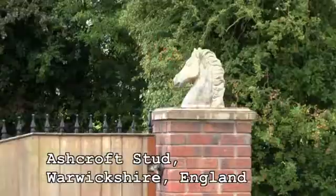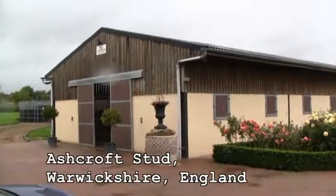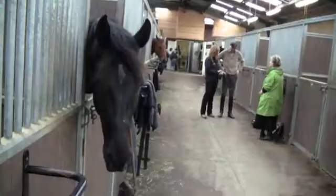Horse racing, show jumping, dressage. Performance horses are very prone to injury. As International Grand Prix dressage rider and trainer, Rhett Byrd knows all too well.